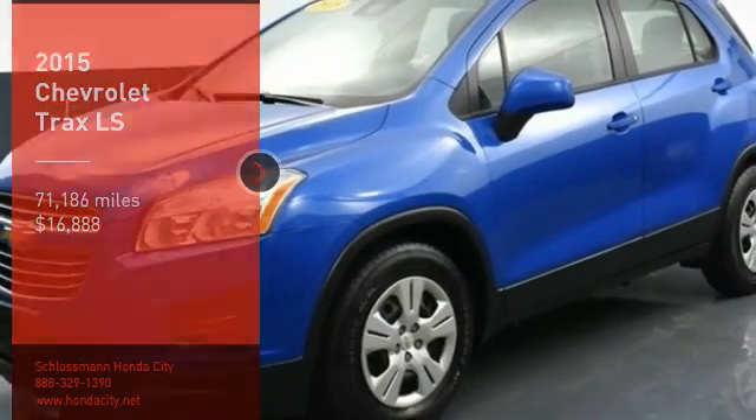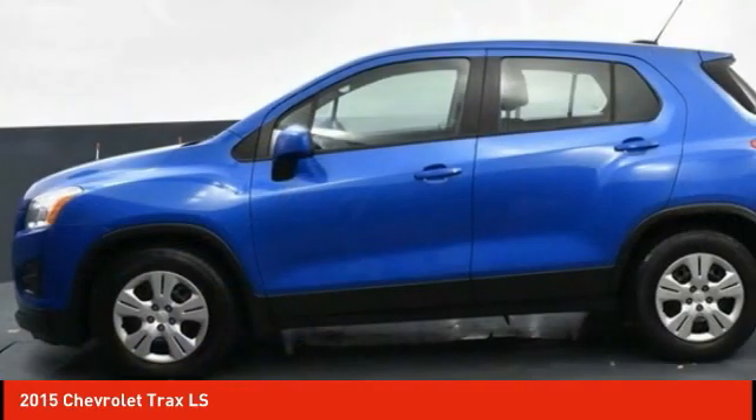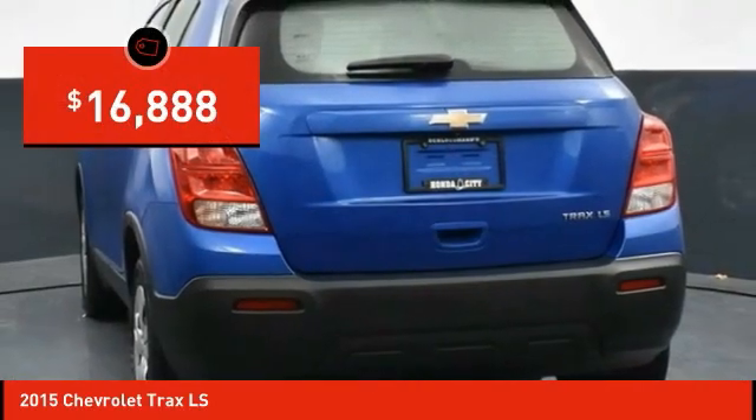We are pleased to show you the 2015 Chevrolet Trax. The Trax is tiny on the outside, but remarkably spacious within. It comes with clean and modern interiors and is priced below $20,000.